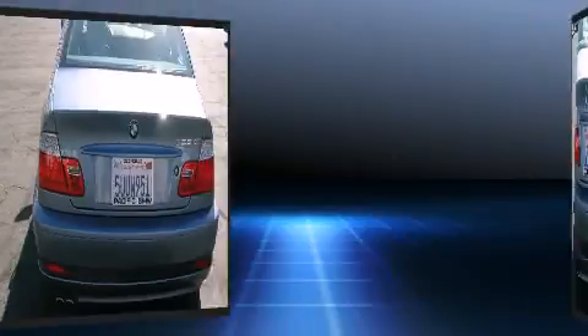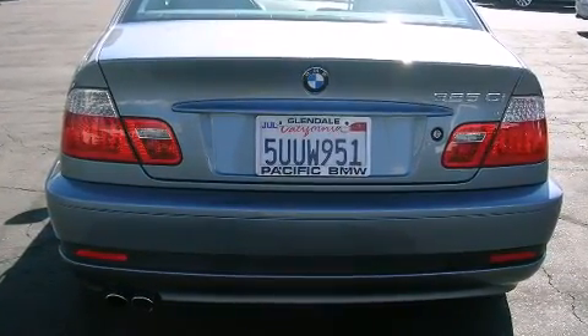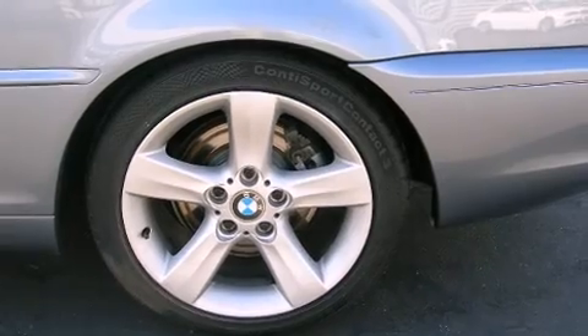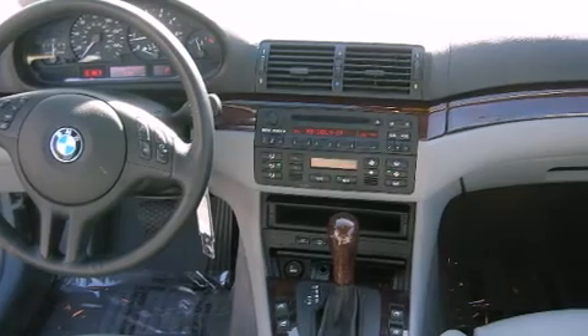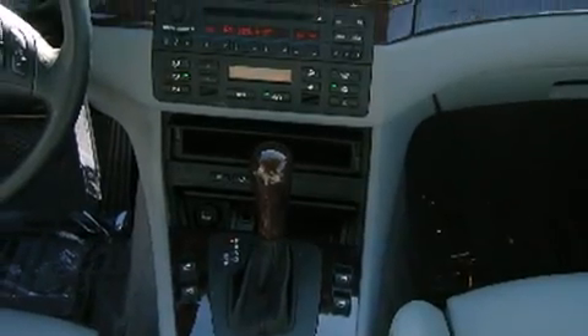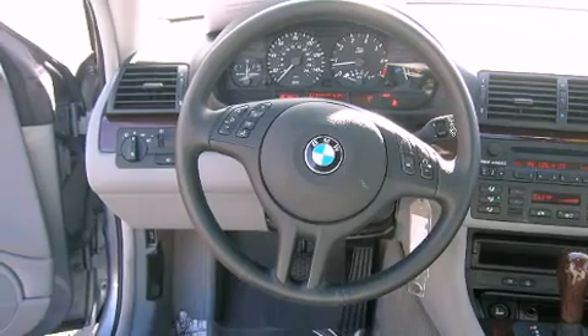It features an automatic transmission, rear-wheel drive, and a refined six-cylinder engine. All of the premium features expected of a BMW are offered, including front and rear reading lights, a leather steering wheel, front fog lights, rain-sensing wipers, and much more. Everything is where it ought to be, from the dashboard controls to the door locks and window controls.